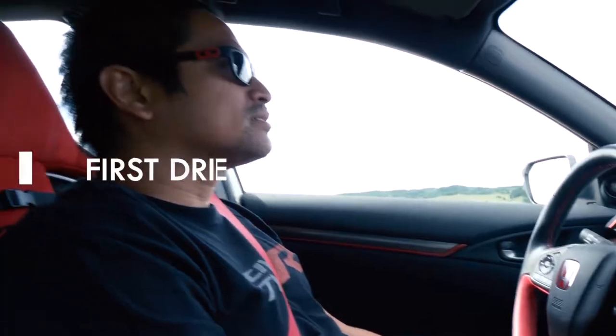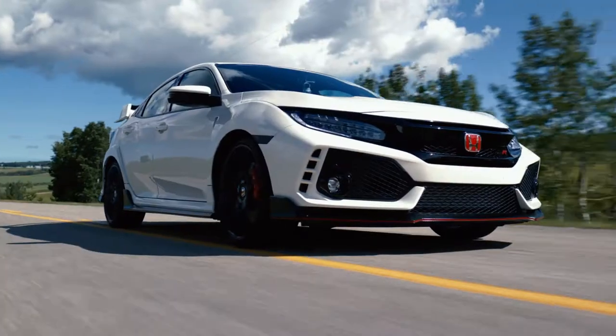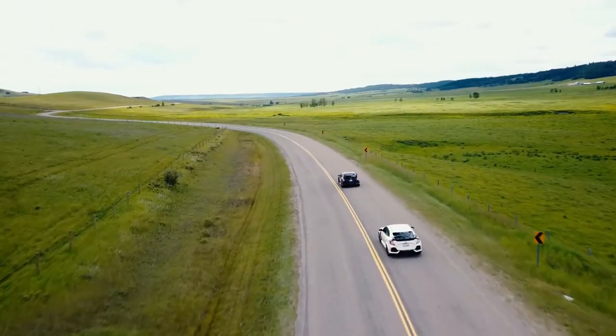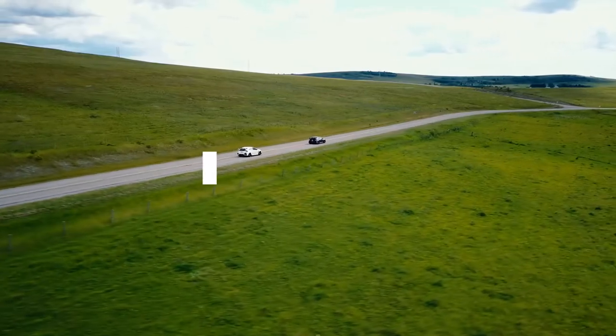The first place I went was with my family, going for a trip just here in Cochrane to have an ice cream. And it's a good experience at Tianti Honda from start to finish. It made me feel special — having the Type R is so unique.